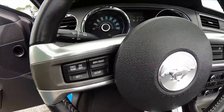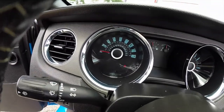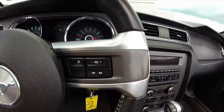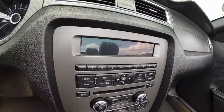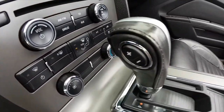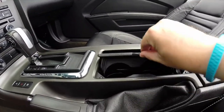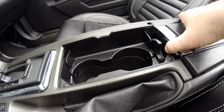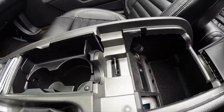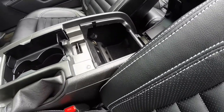It does have cruise control, stereo mounted audio controls, throwback gauges, and the trip computer integrated. Just have dual cup holders up front. Also have auxiliary ports and a power point in the rear storage compartment.